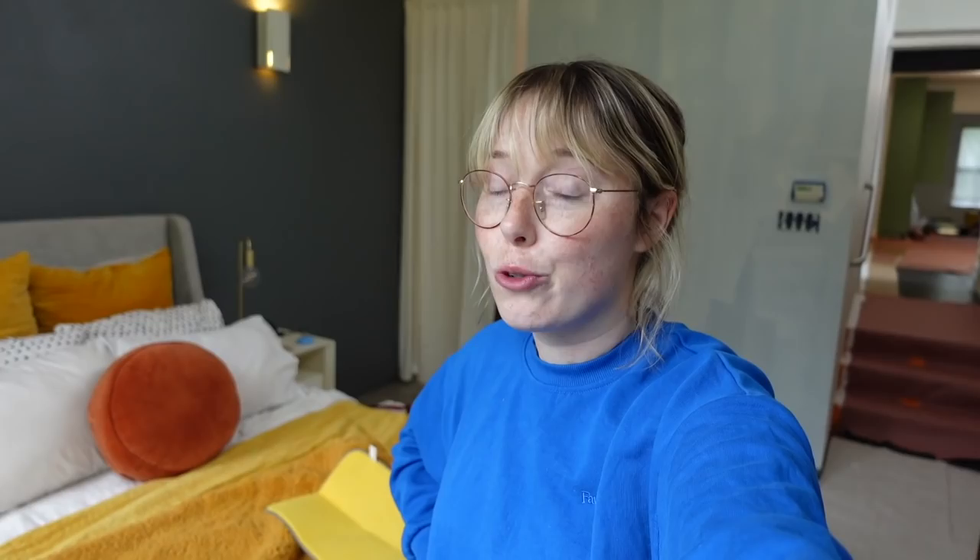I showed you guys the kitchen transformation last time — it looks amazing. It's still in there and we're really looking forward to cooking in there again, putting the hardware up, but now it's the rest of the house's turn for paint. Before I show you what has already been painted, I also want to talk about the book I hope to read over the next couple of days.